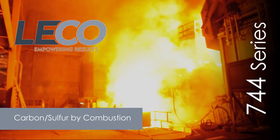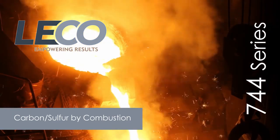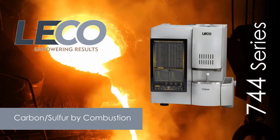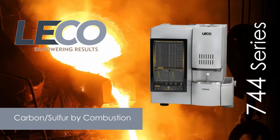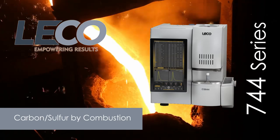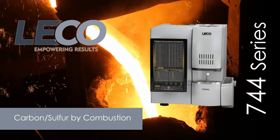LECO CS744 Series will redefine the way you determine carbon and sulfur in metals, ores, and other inorganic materials. A variable power combustion furnace, improved infrared cell design, rugged design, and available automation make the CS744 Series a valuable resource for any industrial environment needing accurate analysis of carbon, sulfur, or both.